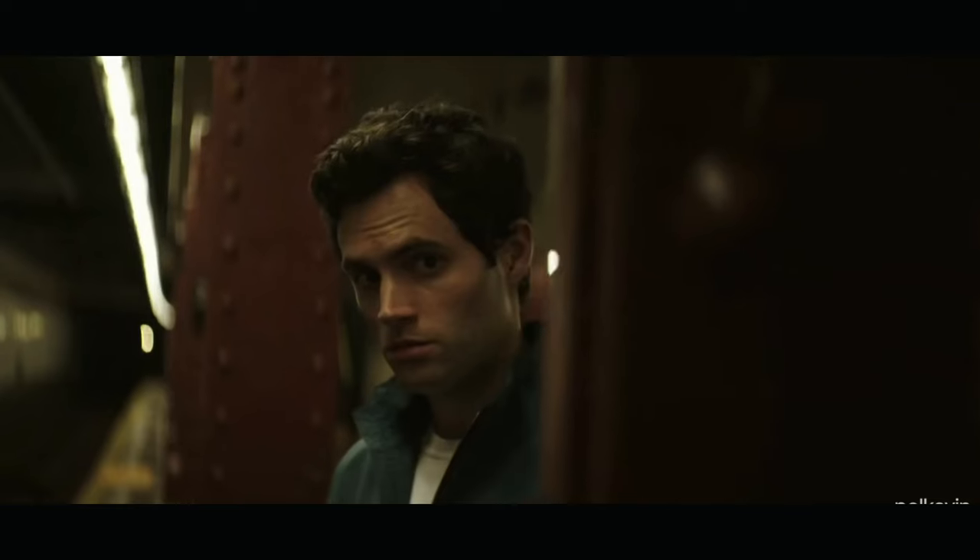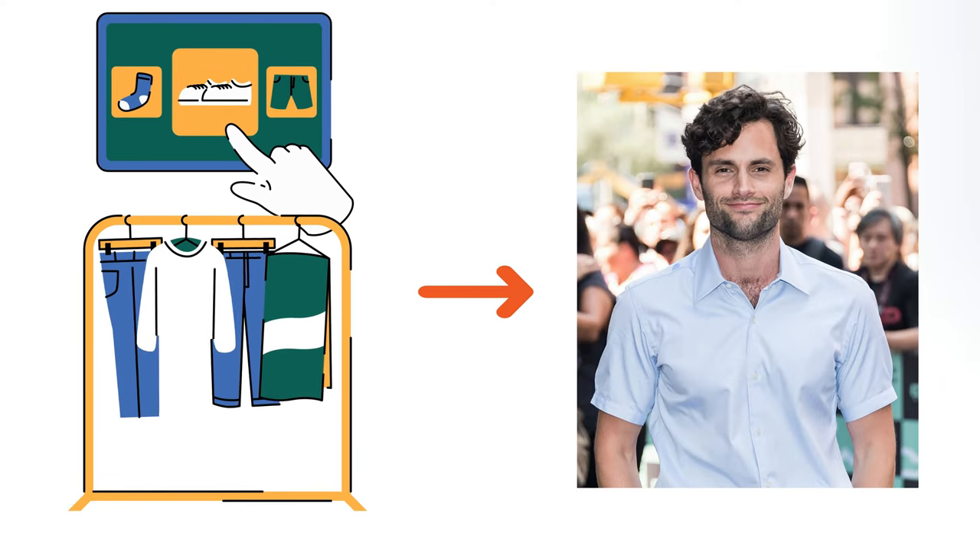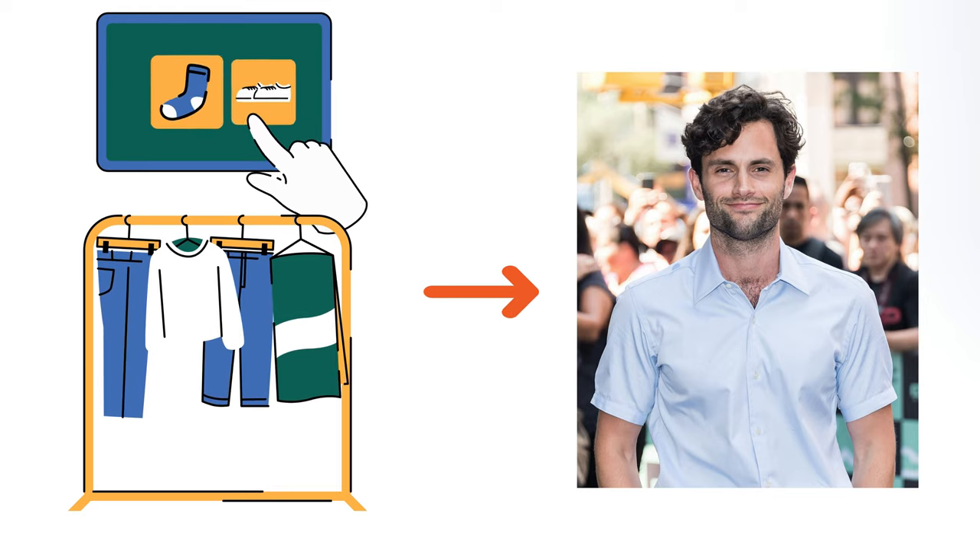So if you're ready to start turning heads and get that killer look, keep watching. Stick around to the end and we'll reveal one wardrobe essential that will instantly transform you into Joe Goldberg. You won't want to miss this.